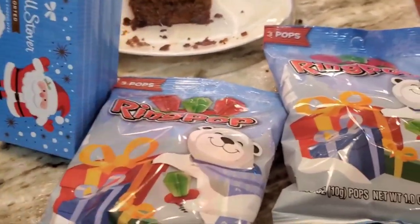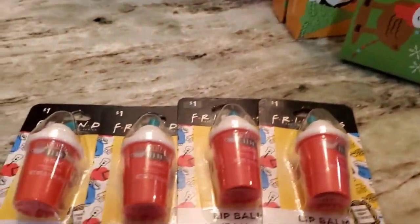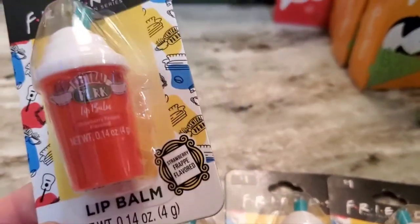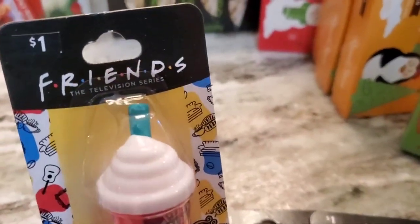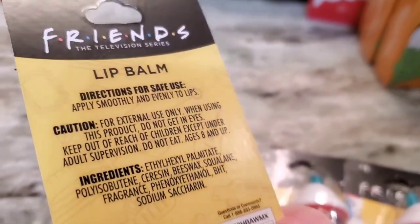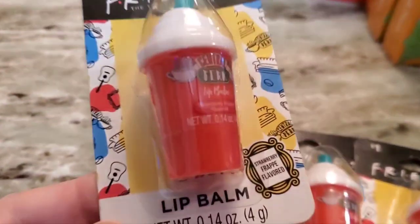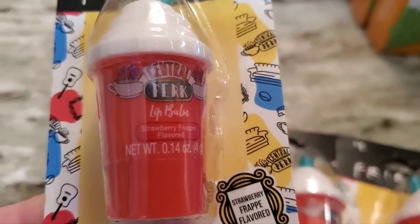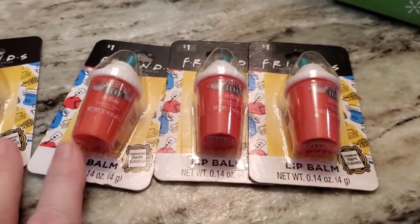Here are some stocking stuffers — yes, I'm already putting away stocking stuffers. I have grandkids. These are just a dollar a piece, so I got four of them. They look like little Starbucks cups — just lip balm. It's got the Friends logo on it. External use only — don't eat this, children. It's strawberry flavored and there are four little girls in the grandchild pack.